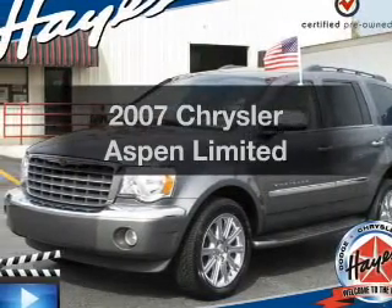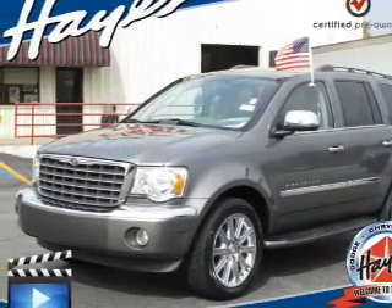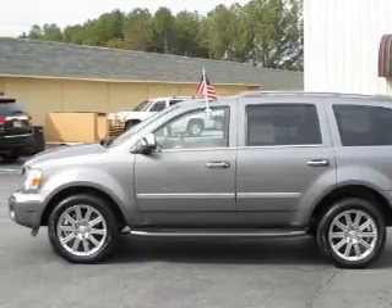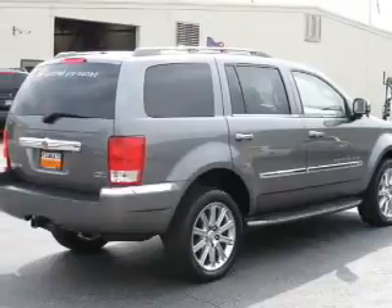Introducing the 2007 Chrysler Aspen — everything you need under one roof with this great vehicle. With a powerful 8-cylinder engine connected to a smooth shifting transmission.